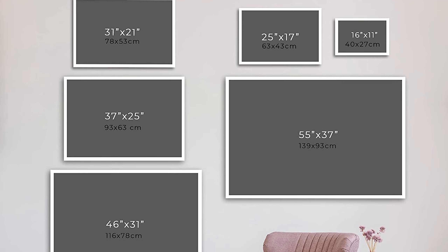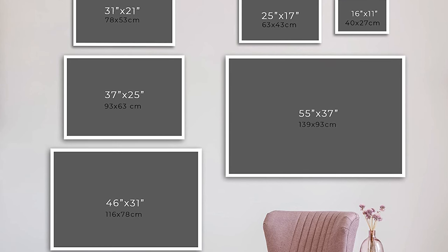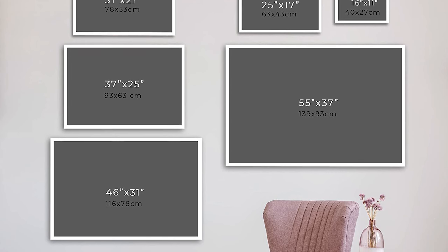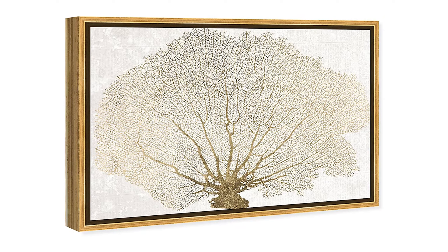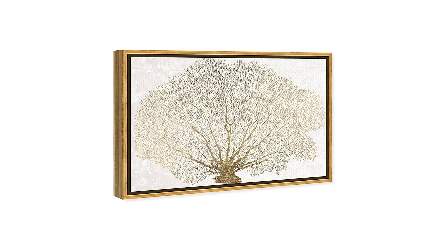Additionally, the print comes with a certificate of authenticity signed by the artist, adding to its unique and sophisticated appeal. The artwork is easy to hang with pre-installed hooks, and a nail and hanger are also included.